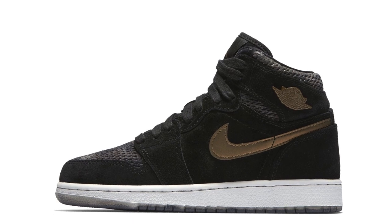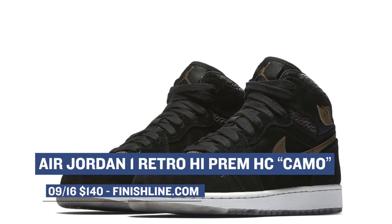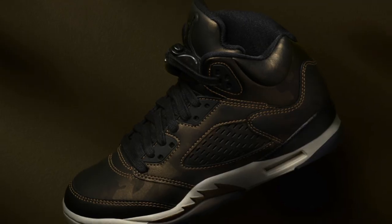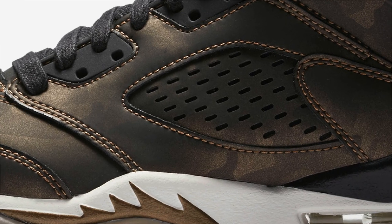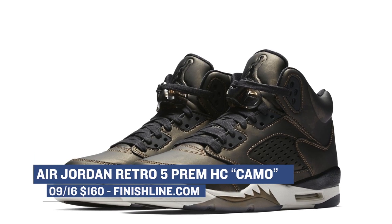Jumping ahead to Saturday, we have quite a few things dropping, but let's start with the folks that rock grade school sizes. They have two pairs of Jordans set to release that are part of the Air's collection. First up is the Air Jordan 1 — a premium version of the shoe that's been given the nickname Camo, which fits pretty well. Those will cost you $140. The other shoe for the grade school crowd is the Air Jordan 5, which also has that Camo nickname, but the upper almost looks a little reflective. I wish these came in a full-size run. Those are going to cost you $160, and you can grab those over at Finish Line.